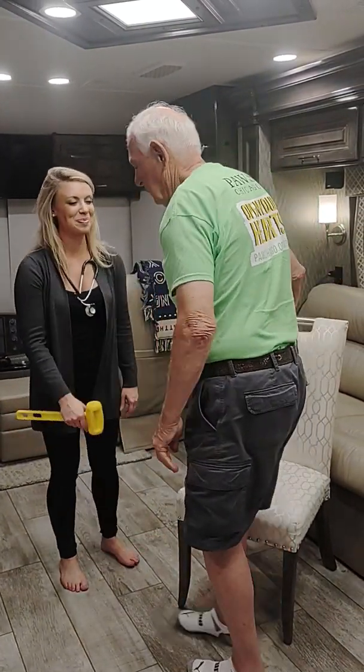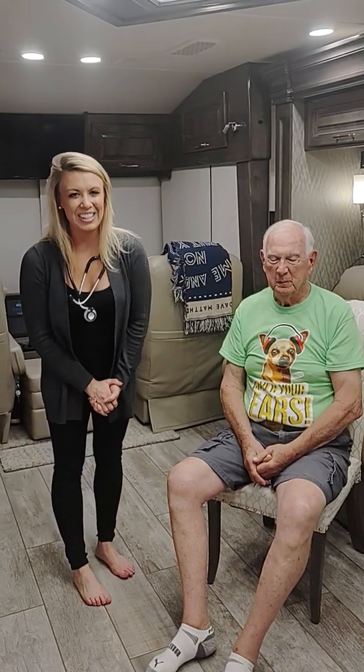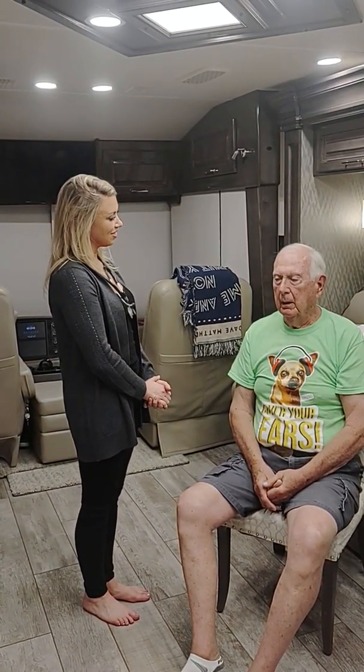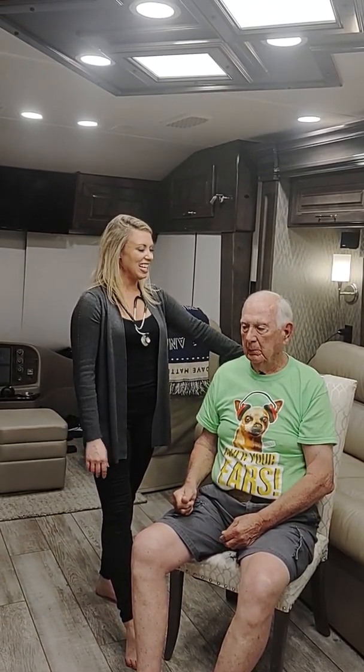Now sit back down one more time. Thank you so much for being such a willing participant. Can you tell me those three words I asked of you? Dog, train, blue. Fantastic — three-word recall is intact, which means his mental status is currently intact. Is there anything else I can get for you? A glass of water — I'll gladly get that for you. In the meantime, here is your call light. I would also make sure the chair is in the lowest position so there's no risk of falls. Thank you so much for your time. I'm going to do hand hygiene and I'll be back with that water.